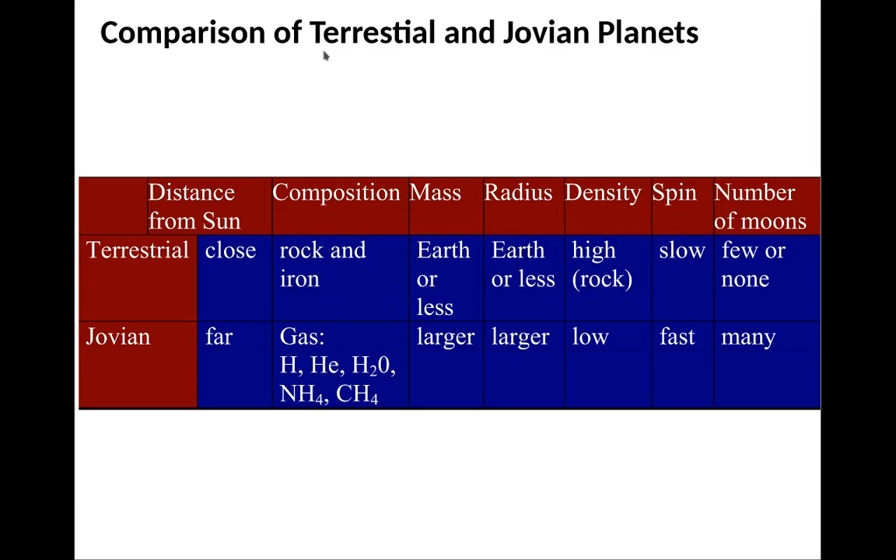Terrestrial planets have very few moons — Earth has one, Mars has two. The Jovian planets tend to have many moons; Jupiter itself may have more than 20.